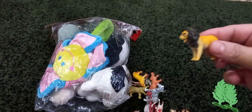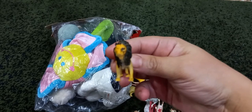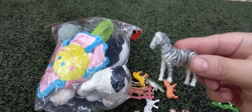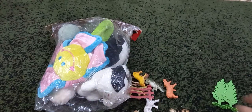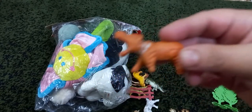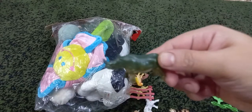King of the jungle, lion. It's zebra. Again hippopotamus. The rhinoceros.